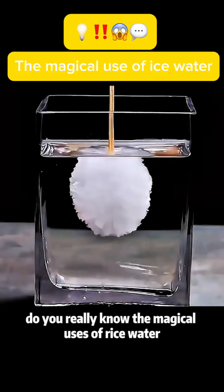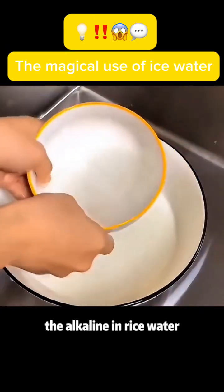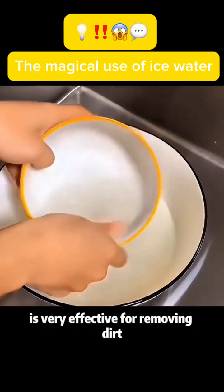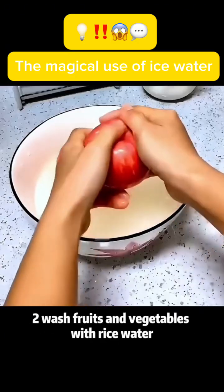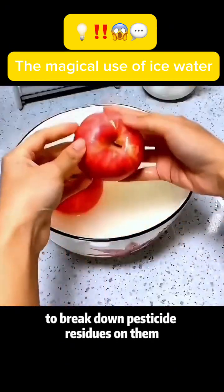Do you really know the magical uses of rice water? Use 1: Use rice water to wash dishes — the alkaline in rice water is very effective for removing dirt. Use 2: Wash fruits and vegetables with rice water to break down pesticide residues on them.